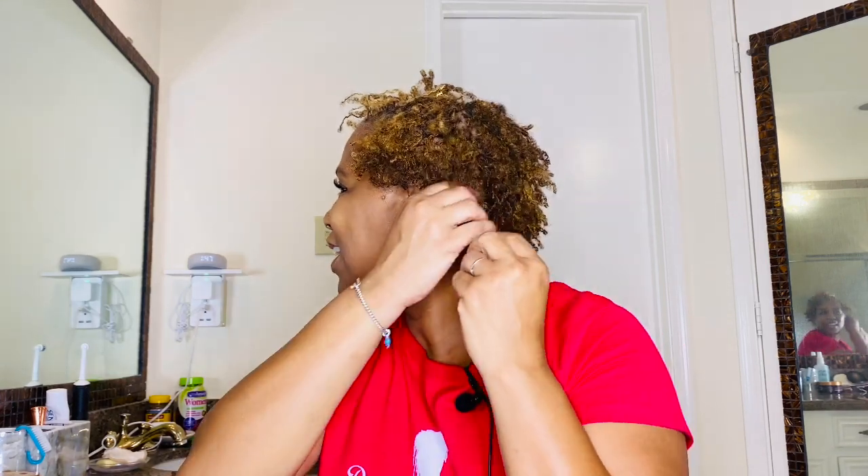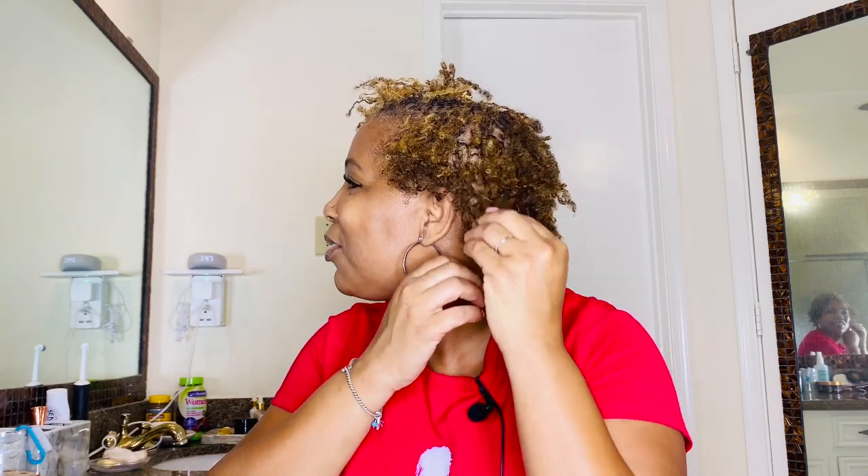The growth is amazing. You guys, I never thought that my hair would grow so much so fast. I mean, I knew it had the potential, but just to actually see it happening right before my eyes — I started out with maybe three inches of hair and now, oh my god y'all, it is really, really growing.